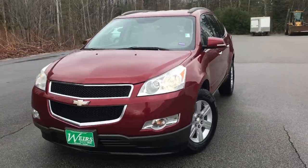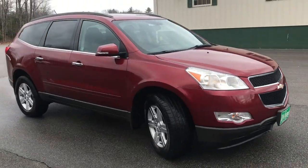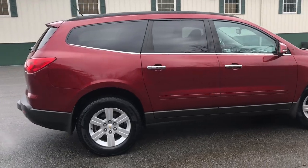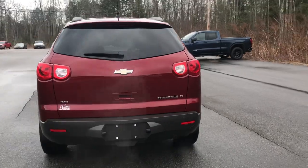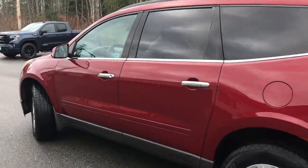Good morning, out here at Weir's View at GMC 1 in Arundel, Maine. I want to do a quick walk around video of this 2010 Chevrolet Traverse all-wheel drive LT that we have here at the dealership. It's a very clean Traverse, was a recent trade, and it's got a little over 76,700 miles on it.